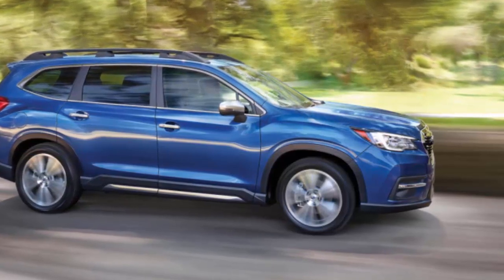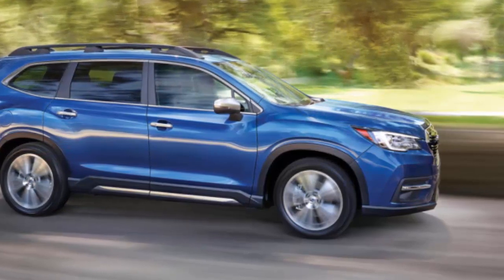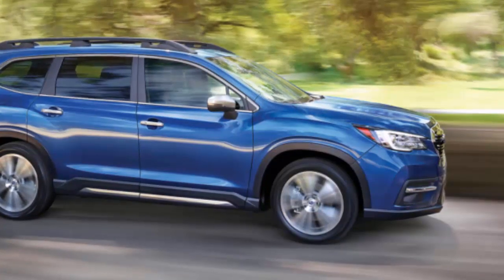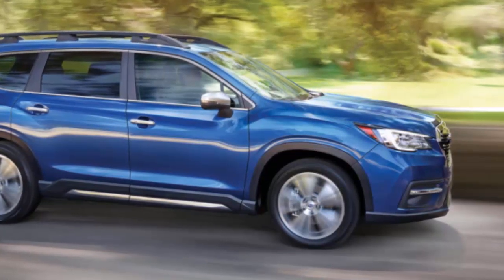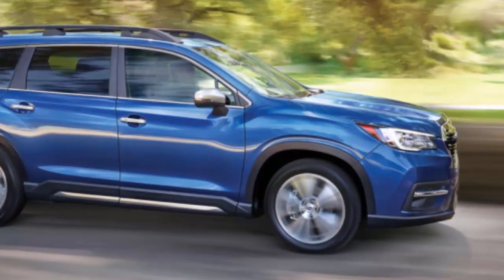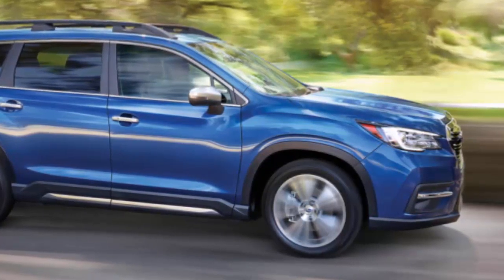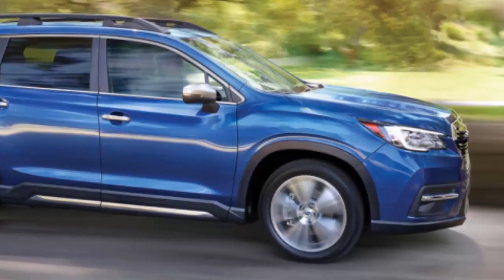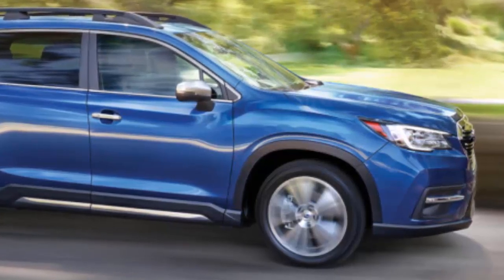Reason one: it's a legit off-roader. Subaru DNA means all-wheel drive. Like Audi's cred in the space at the higher end, Subaru makes four wheels churning a core default, so there's no Ascent sold without it. The Ascent's 8.7 inches of ground clearance bests the Honda Pilot, Toyota Highlander, Ford Explorer, and Hyundai Santa Fe.